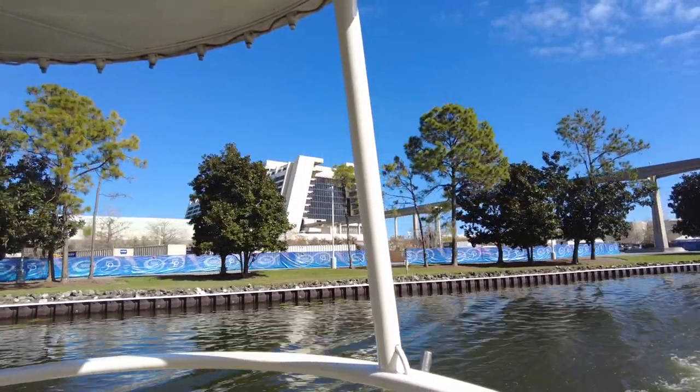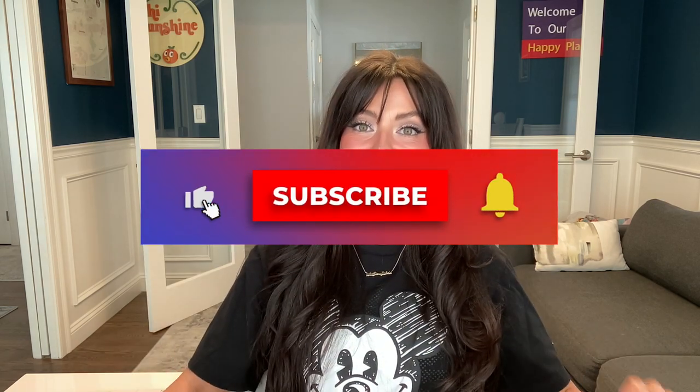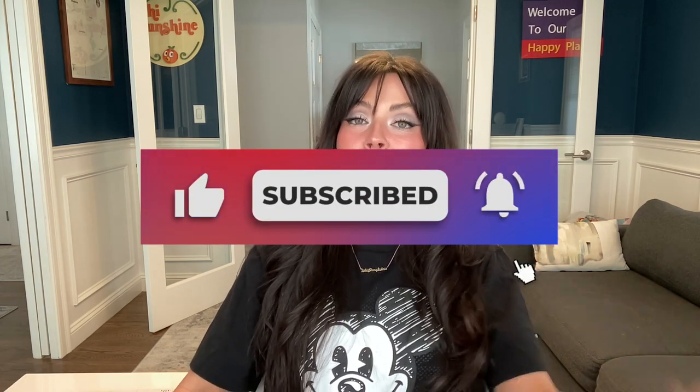Thank you so much for sticking around to watch this video. If you liked it, please like, share, and subscribe, and drop a comment below letting me know your favorite way to get around Walt Disney World. If you have any questions, don't hesitate to reach out to our authorized Disney vacation planner agents over at the Vacationeer. For more, please visit Vacationeer.com/YouTube, and remember — if we can dream it, we can do it. Bye for now!